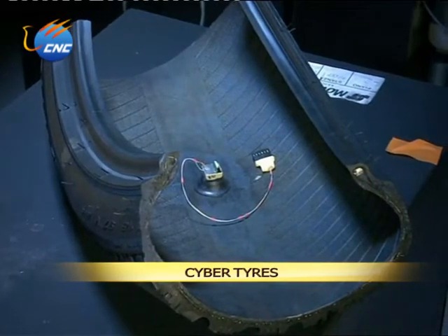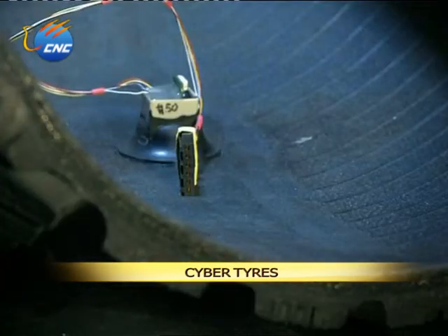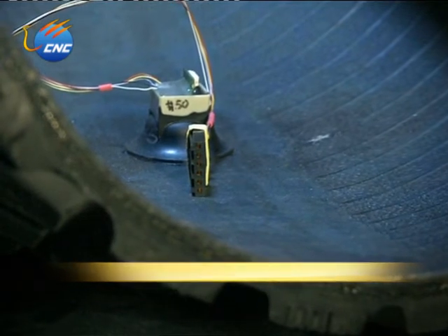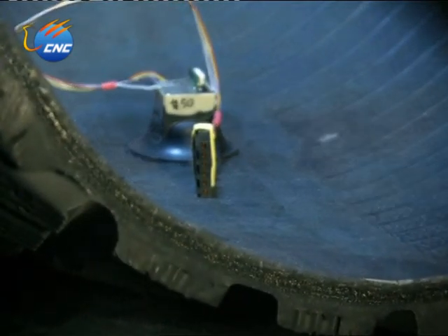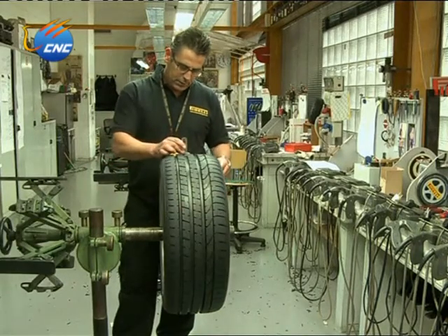With electronic devices installed inside tires, they will be able to talk to a computing system in a car to give very detailed information on erosion, temperature, friction, and grip of the tire. The smart tires have been named Cyber Tire.